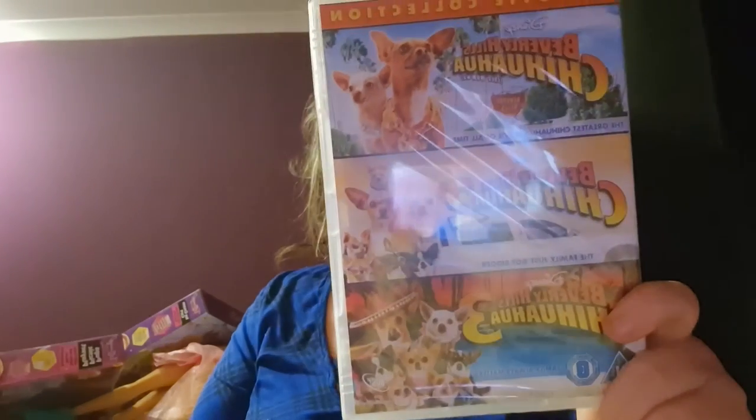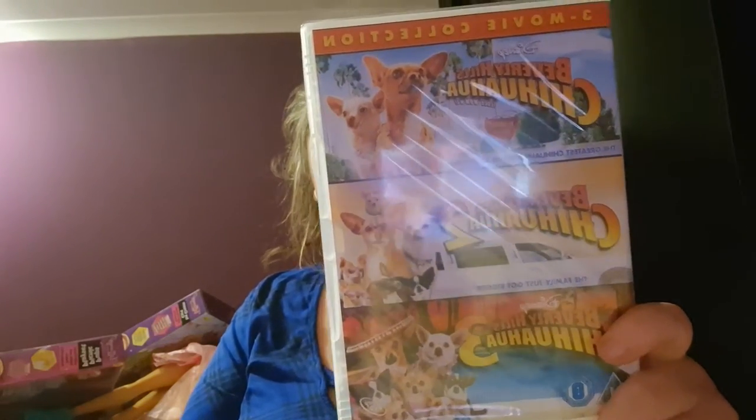The first present we got her was the disc set of Beverly Hills Chihuahua — it's literally her favourite movie. When she watches the DVD she always watches Beverly Hills Chihuahua, and now I can see her actually reading the lines of the actors before they've said it themselves. So I think it's time to introduce her to number 2 and 3.